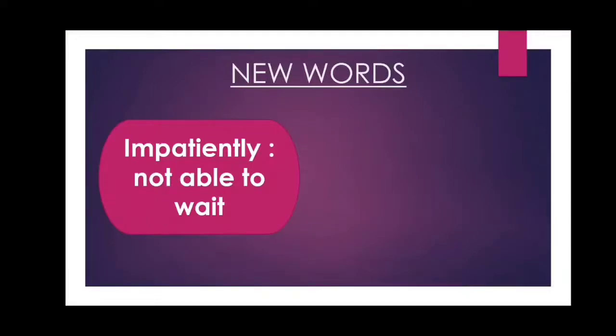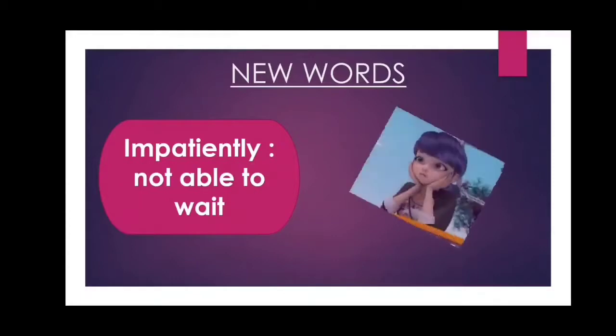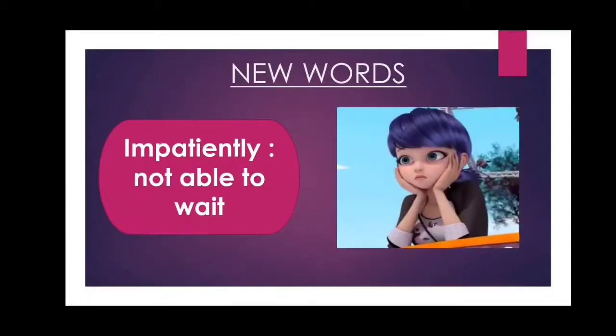Students, before we start to read the story, let us learn some new words. The first word is 'impatiently' — I-M-P-A-T-I-E-N-T-L-Y. Impatiently. The meaning of the word 'impatiently' is not able to wait. Dear students, please observe this picture carefully. The girl is waiting impatiently for someone.